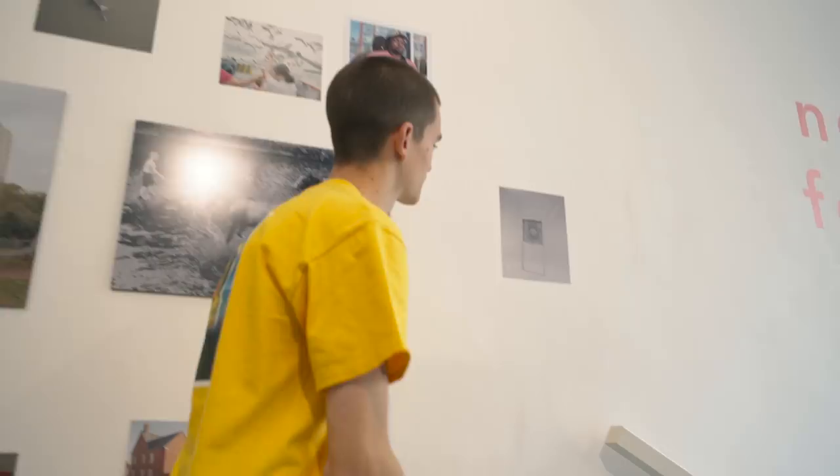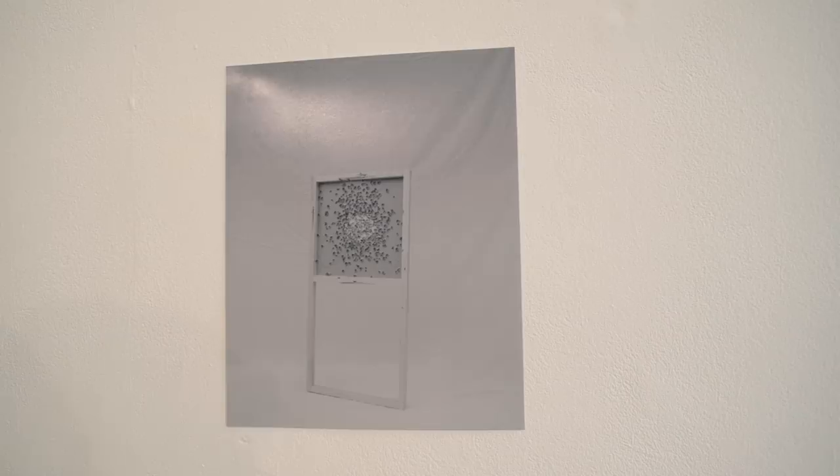My favourite print in the whole thing doesn't win anything — just the gratification of knowing. This is about gun culture in Switzerland, and I just think it's an amazing still life of the target that they used to practise. I just love it. It's just a really nice photo.